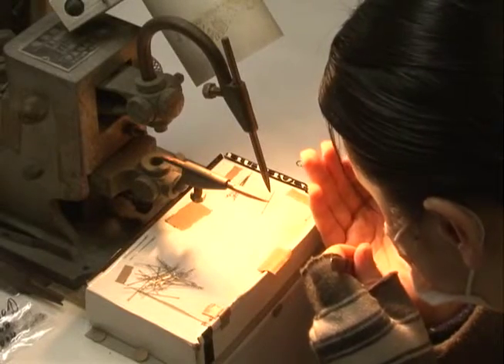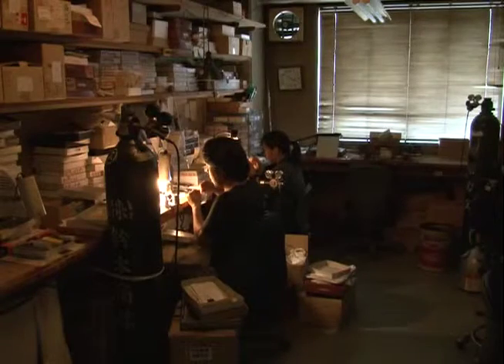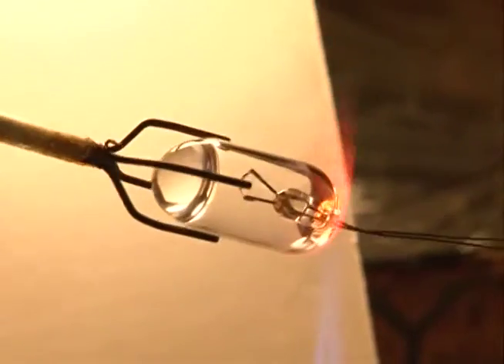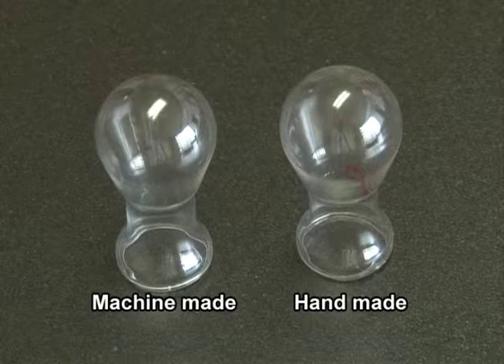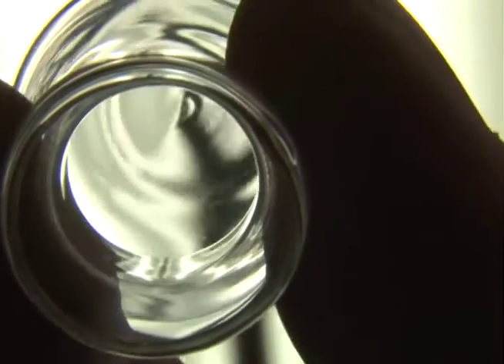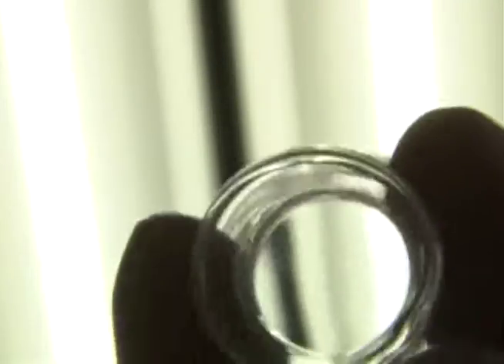It took many years to develop the techniques needed to insert filaments as small as 0.1mm and to blow these miniature glass bulbs to precise dimensions. To ensure the most accurate diagnosis, glass bulbs should distort the light as little as possible. Compared to machine-made bulbs, bulbs made by hand produce almost no distortion.